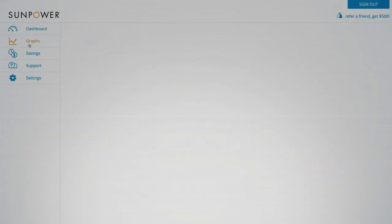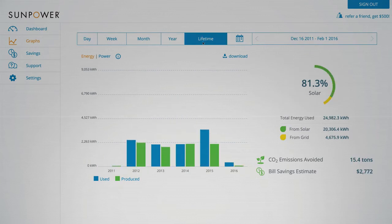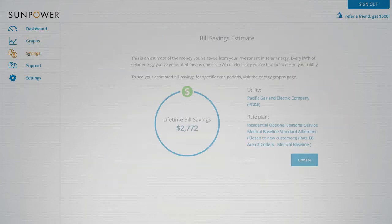Equinox has the added benefit of being able to report what the home is using in real time, and to have that implemented in the monitoring already is amazing.